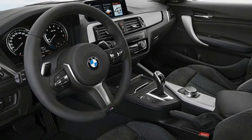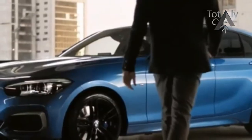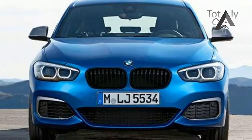Take a step down from the tumescent bulging body of the M2 and you are met by the M240i, a car that has been worked on by the M department but to a slightly lesser degree. The 2018 model year car has been tweaked and tightened, and I headed over to Germany to see what was what.